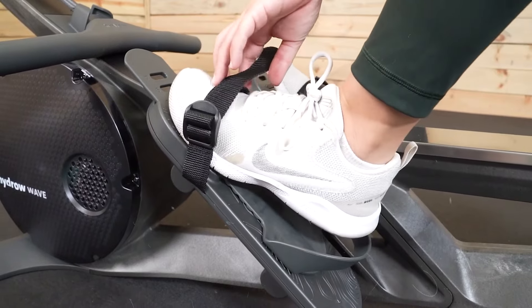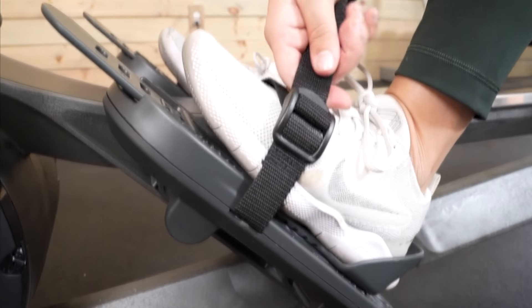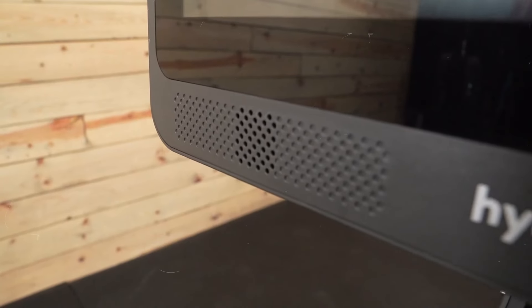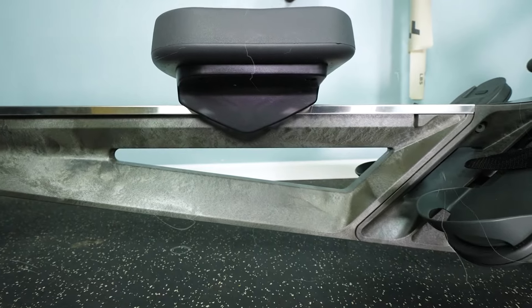If you want more than basic rowing, you can connect to Hydro's Live Home Workout subscription, which gives you access to over 4,000 workouts — from rowing in scenic locations to full-body workouts, so you'll never get bored. However, to access the live workouts and interactive features, you need to pay a monthly subscription. Plus, if you want to store the machine easily, you'll need to purchase a separate storage kit.